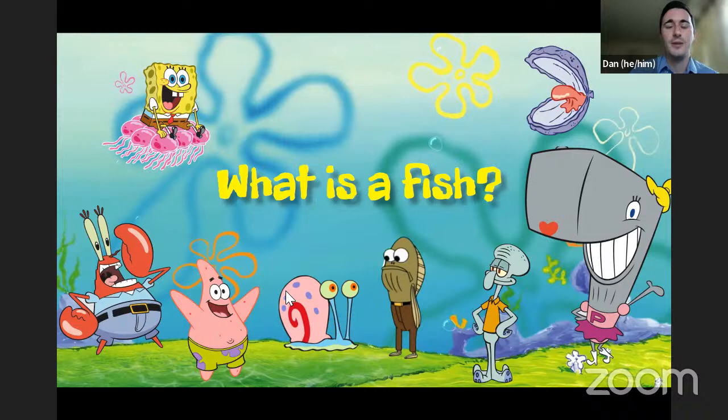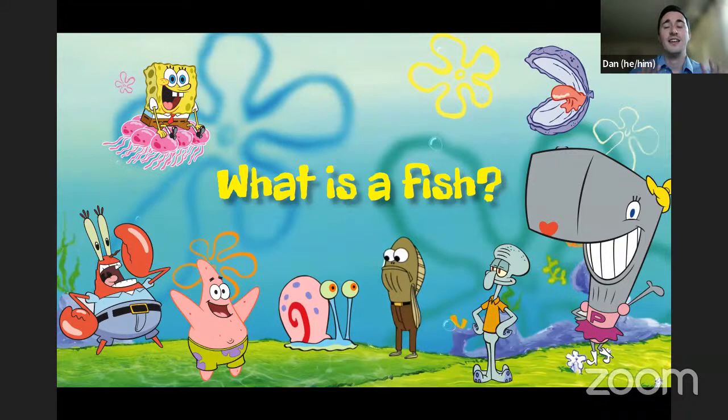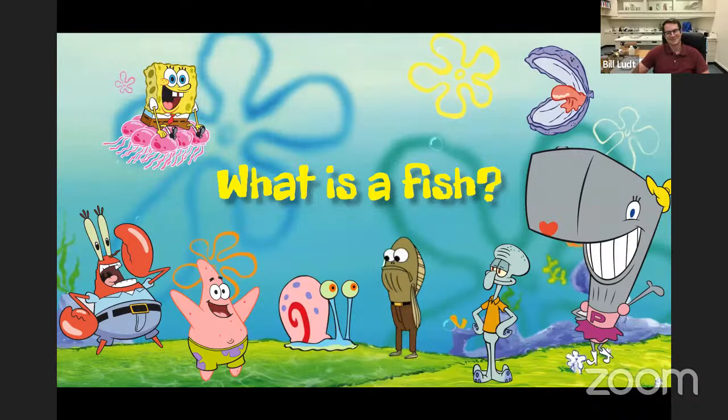What about Squidward? He has arms or tentacles — still dealing with invertebrates. A lot of invertebrates in SpongeBob. How about Patrick? Patrick has to be a fish, right? He's a starfish. So another case where you have fish in the name, but again not a fish. Definitely not a fish.